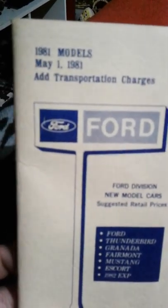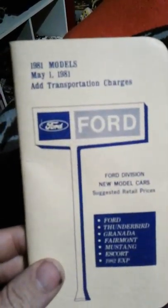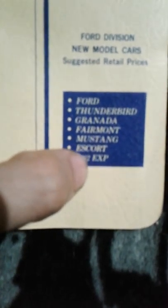Hey, so if you have a Ford of any sort, I recommend getting one of these little pamphlet things. What they are is a Ford book that goes over all the models of a certain year - like this one's 1981, which also covers parts of 1982. You can tell because it says '82 EXP.'